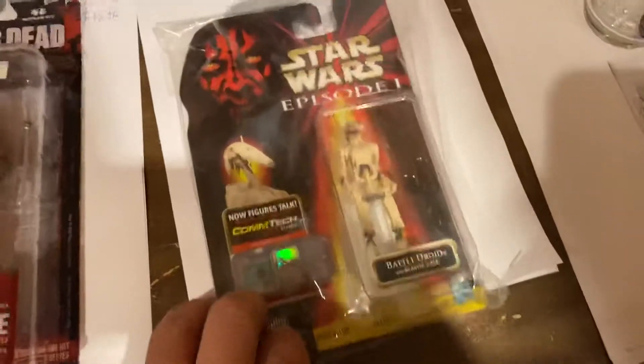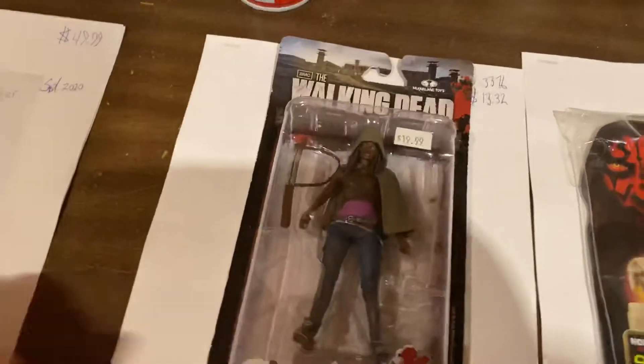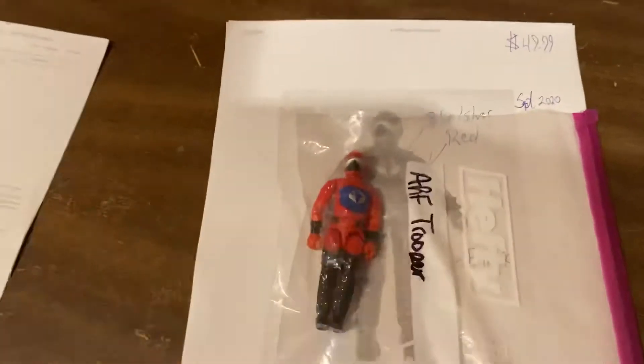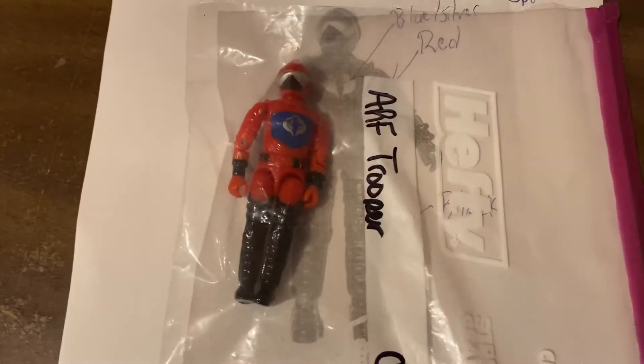Here's a Roger Roger Battle Droid, $14.99. We got Michonne from The Walking Dead, $13.32. And if you're a friend of mine on Facebook, you'll know this is the coveted HIST Tate driver that the guy tried to talk me down on — $50 on that one. You gotta love it.